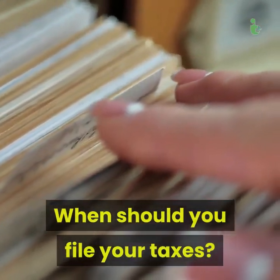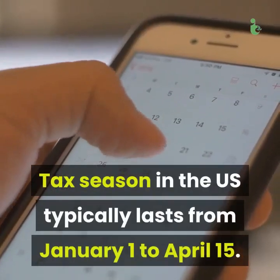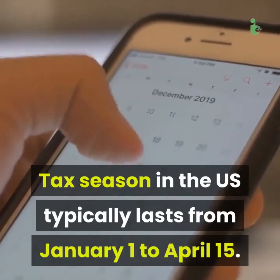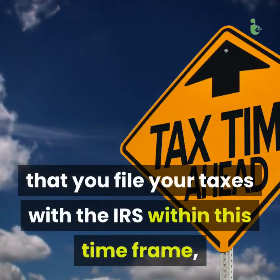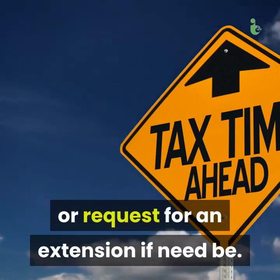When should you file your taxes? Tax season in the US typically lasts from January 1st to April 15th. It is imperative that you file your taxes with the IRS within this time frame, or request an extension if need be.